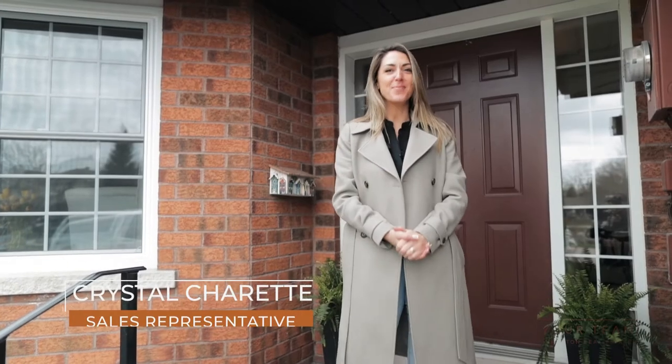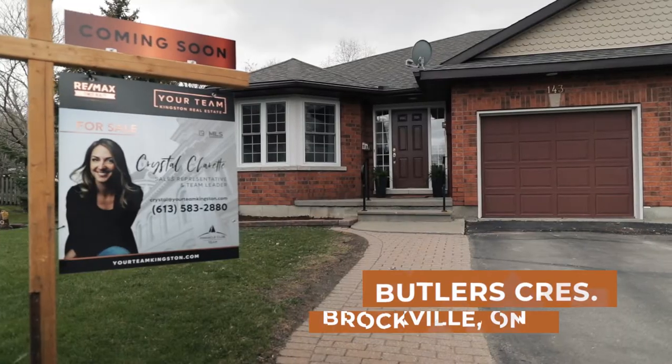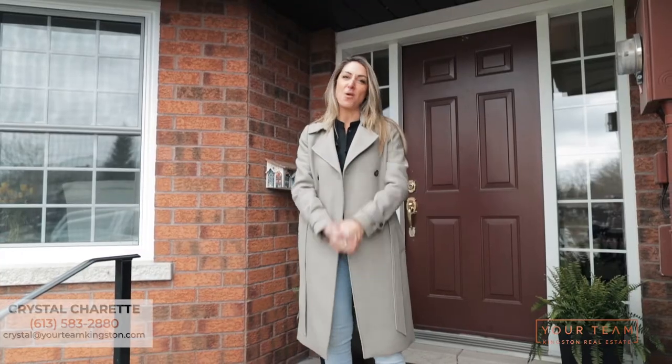Hi everybody, it is Crystal Charette from RE-MAX Finest Realty on your Team Kingston, and today I welcome you to 143 Butler's Crescent in the beautiful town of Brockville.